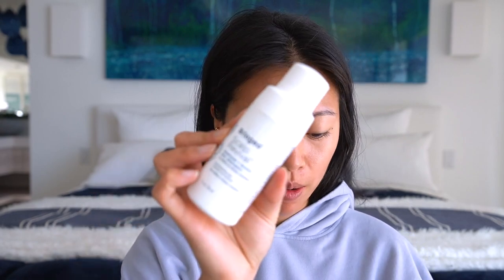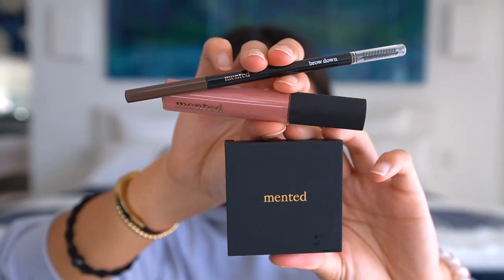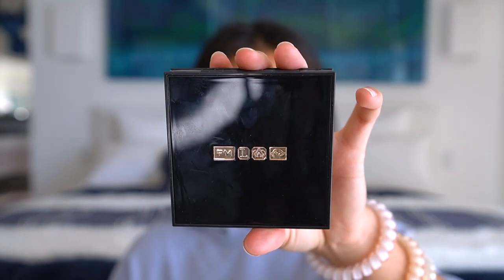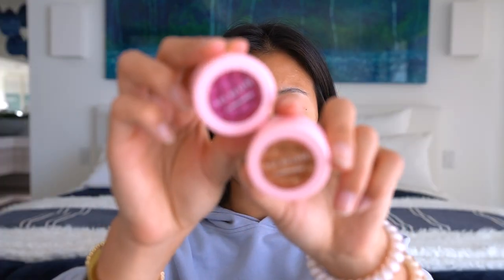Some of the brands I'm going to be talking about today you might have heard of before, some maybe not — these are also products I currently have in my collection. Some of the brands include Briogeo, a great hair company I was an ambassador for, Mented Cosmetics, Fenty Beauty, Pat McGrath, Beauty Bakery, and Ace Beauty.